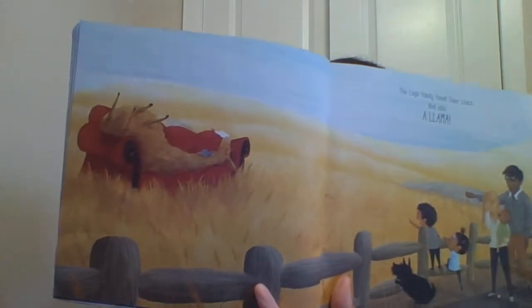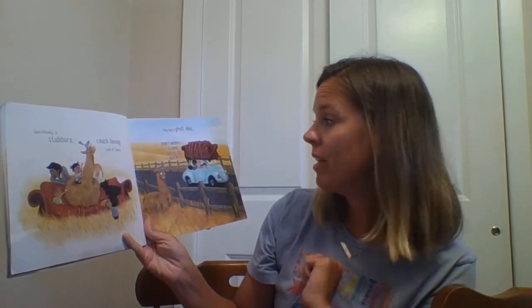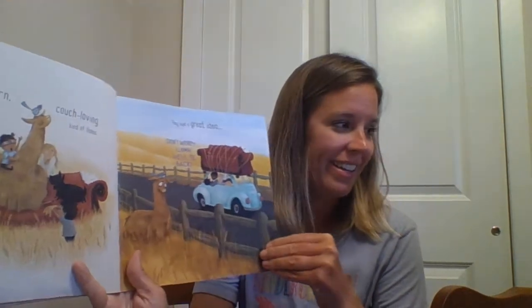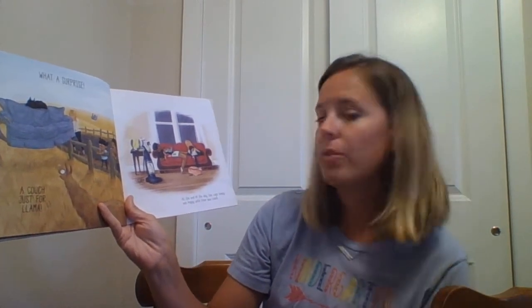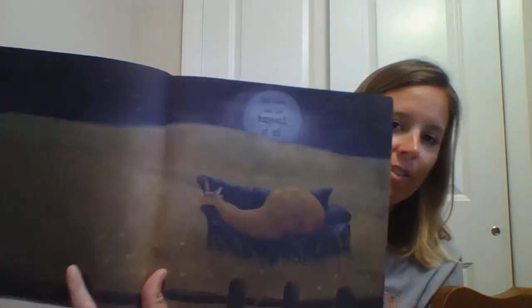The Lagos family found their couch and also a Llama — a Llama-Jama-Bama. He looks comfy. Specifically, a stubborn, couch-loving kind of Llama. They had a great idea. Don't worry, Llama, we'll be back. What do you think they're gonna do? Maybe bring another couch for him? What a surprise! A couch just for Llama. At the end of the day, the Lagos family was happy with their new couch. But Llama was the happiest of all. The end!